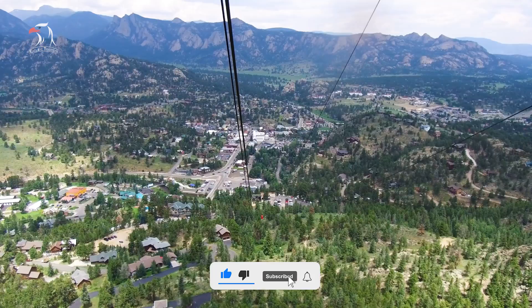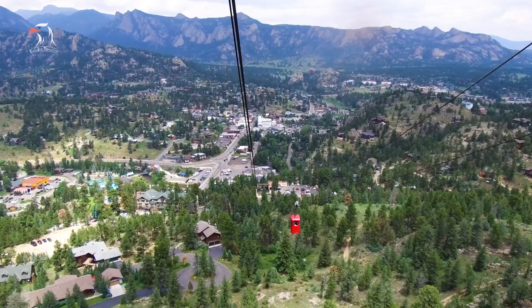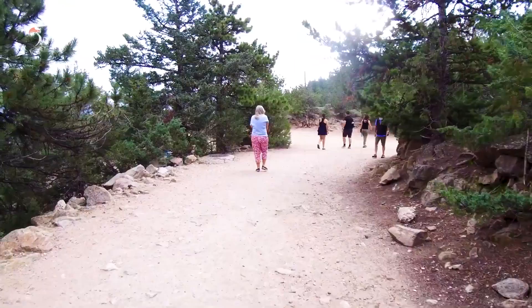From the mountaintop, you have stunning views of 14,259-foot-high Longs Peak and the Continental Divide. There are also a few hiking trails and a cafe located at the summit.